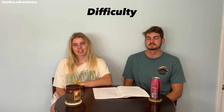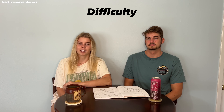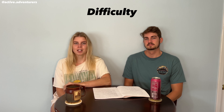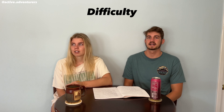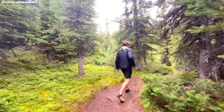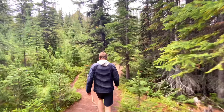Our second category is difficulty and this trail had a lot of different people on it — young and old and everyone in between. I would say it was pretty accessible for people to get up to the viewpoint. I saw people in wheelchairs with their kids and strollers. Lots of different types of people could make it up there. It was 0.8 miles round trip to the first viewpoint and if you wanted to continue to the panoramic viewpoint it was a total of one and a half miles.